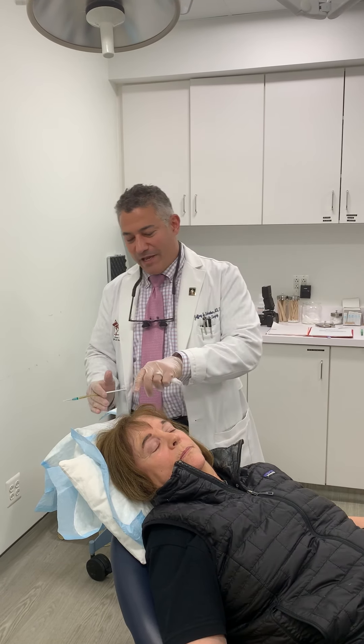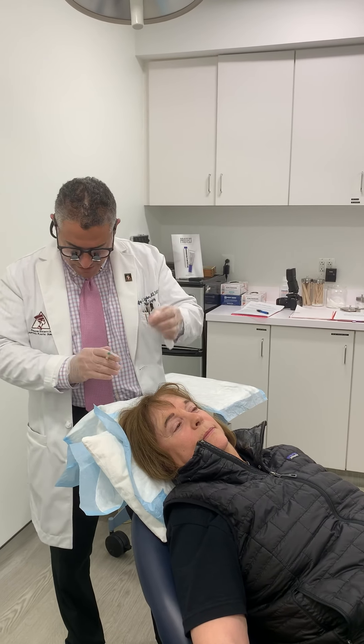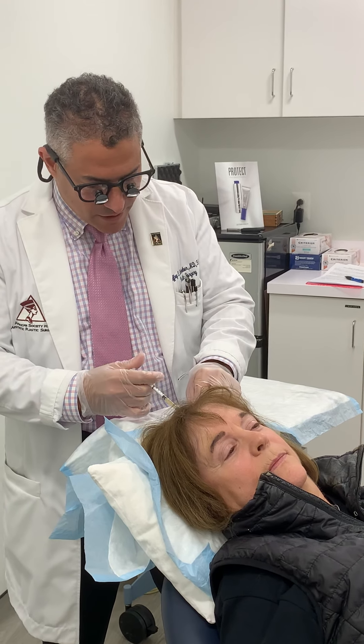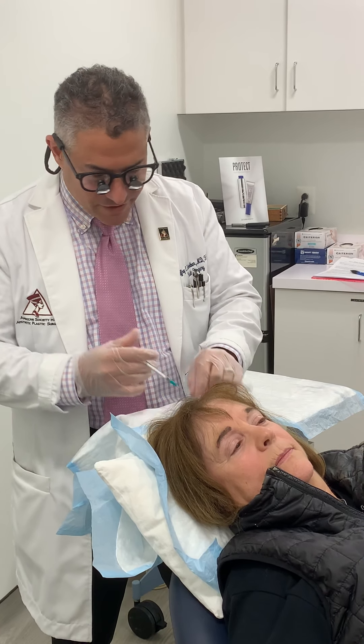She came in earlier and we drew a little bit of blood, spun it down in a centrifuge — that process took about 20 minutes. I've outlined the areas of hair loss that bother her and put numbing medicine around it with an ultrafine needle, so the whole process is virtually painless. Now we're going to very gently put the PRP into the areas of hair thinning, and we should see some results over the next several months.